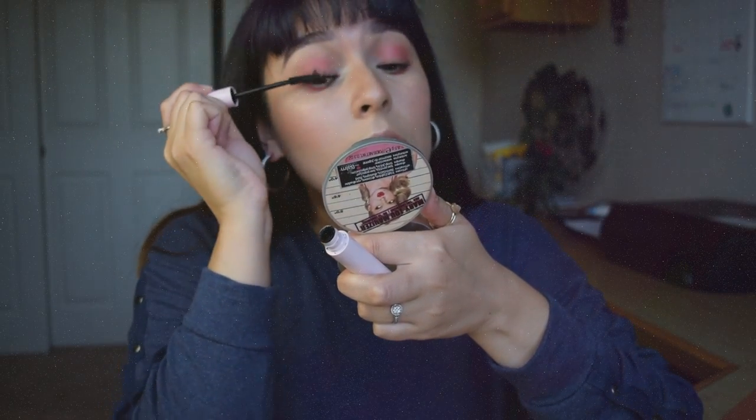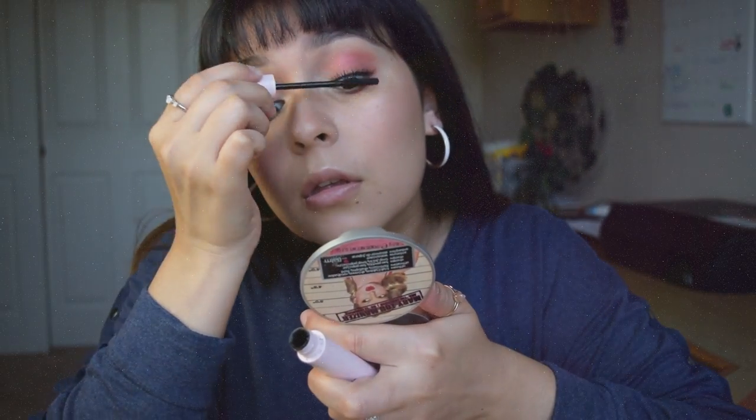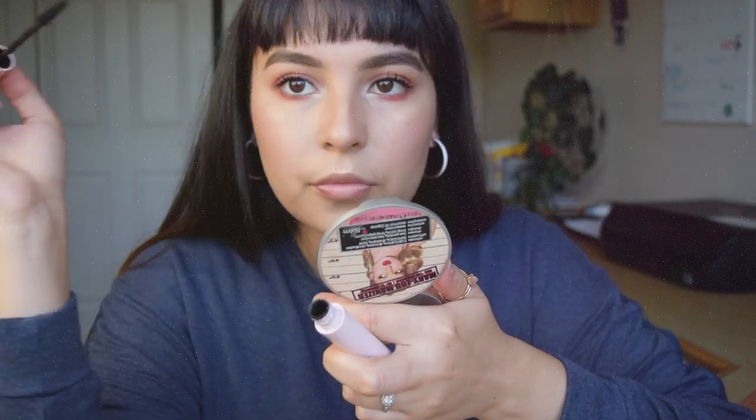Then I'm going to go in with my mascara. This mascara is nice and simple — it's very black and that's nice with my eyelashes, especially when I'm trying to keep it natural. This is the perfect mascara for that.